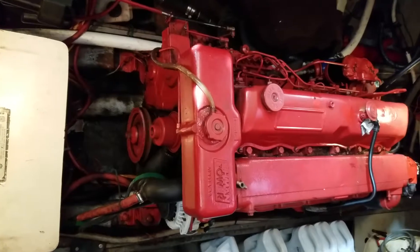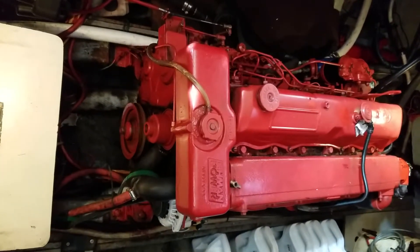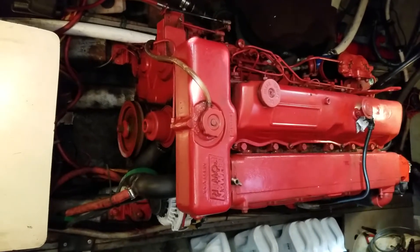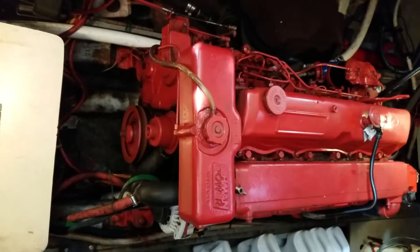We're on board a 1982 Marine Trader 34 double cabin. This is a Lehman 120 horsepower diesel motor, and she is burning like a kitty. It cost me 4,500 hours on a 10,000-hour motor.